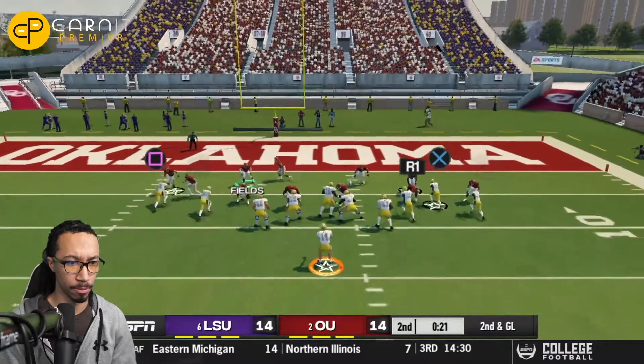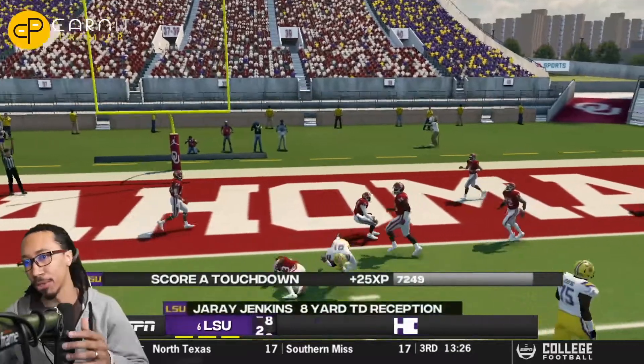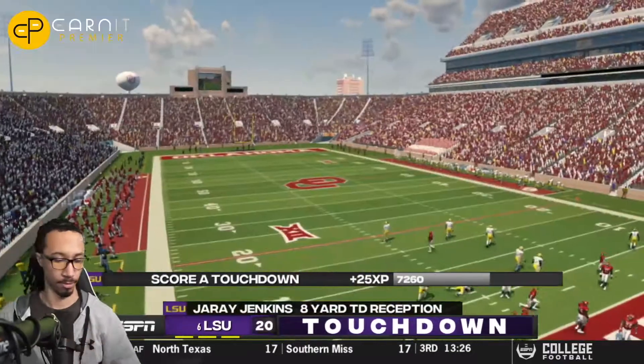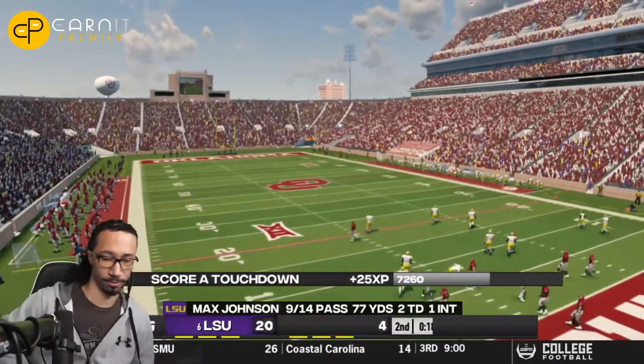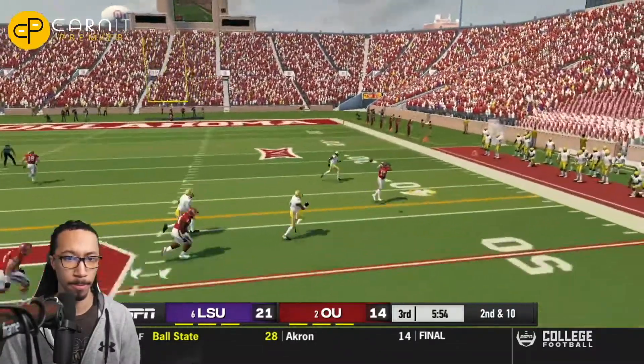On the next offensive drive, LSU will line up inside the red zone trying to see if they can score. That's Jere Jenkins over the middle of the field for the eight-yard touchdown. LSU will respond back on the board. This is going to be a back and forth — these are two very high-potent offenses that rank very high in the country.